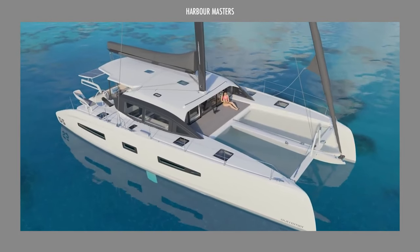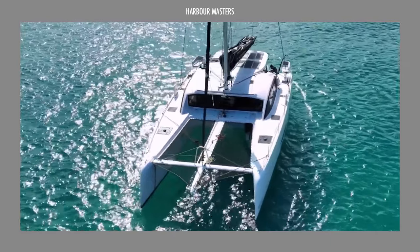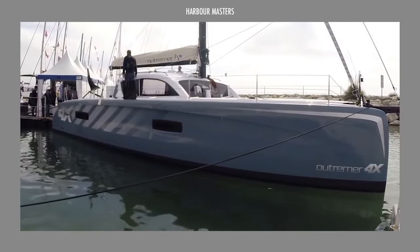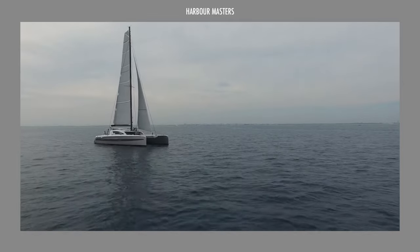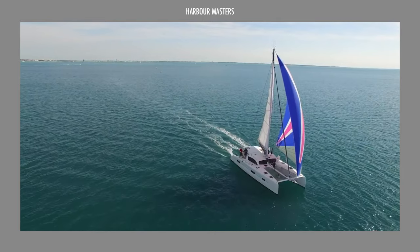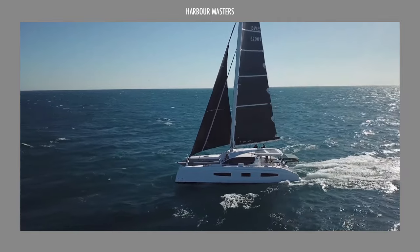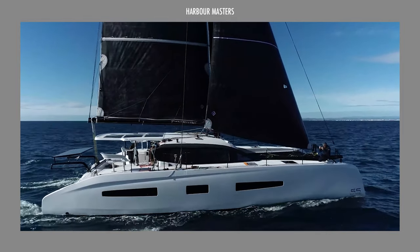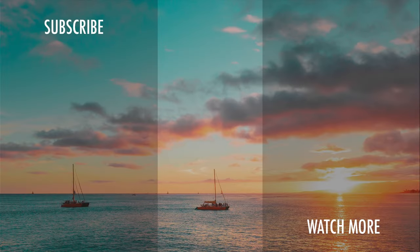We hope you enjoyed this spectacular lineup of luxury sailing catamarans from Outremer. We're eager to hear which one caught your eye the most and which yacht you dream of owning. Drop your thoughts in the comment section below, and be sure to hit the like button and subscribe for all the latest updates on our upcoming maritime explorations. Thank you for tuning in, and we can't wait to embark on our next yachting adventure with you!